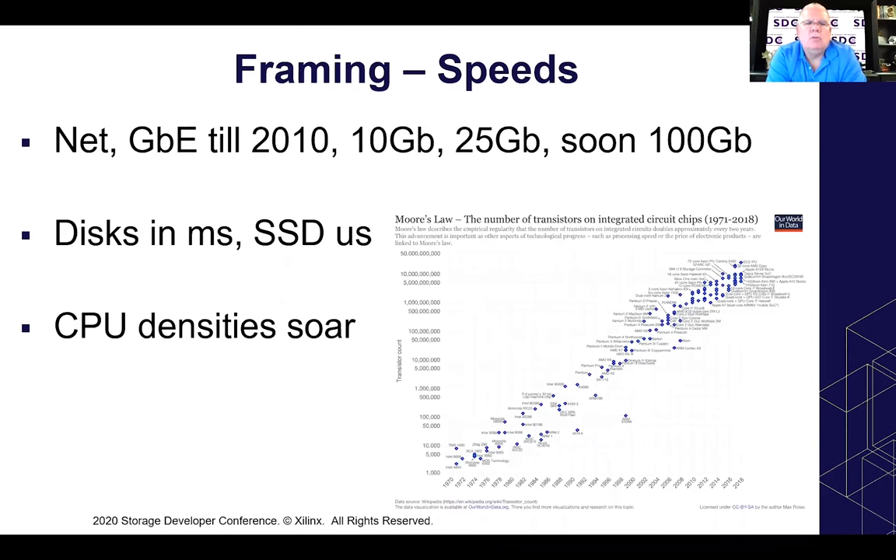Finally, we have networking — probably the least discussed but one of the more interesting ones. We struggled along with Gigabit Ethernet for quite a long time; it dominated the data center until about 2010, when most folks moved to 10 Gig Ethernet. Since then we've had 25 Gig Ethernet, picking up adoption around 2018 or so. And with 2020-2021, we're starting to see pickup on 100 Gig Ethernet. So that's growing exponentially as well — all factors pushing hard into this space of performance.